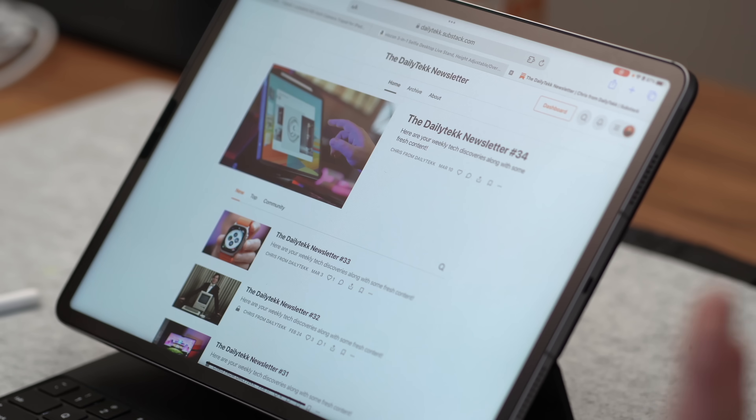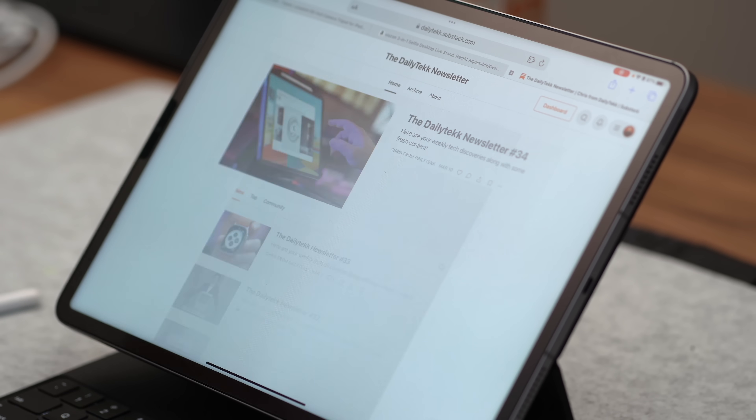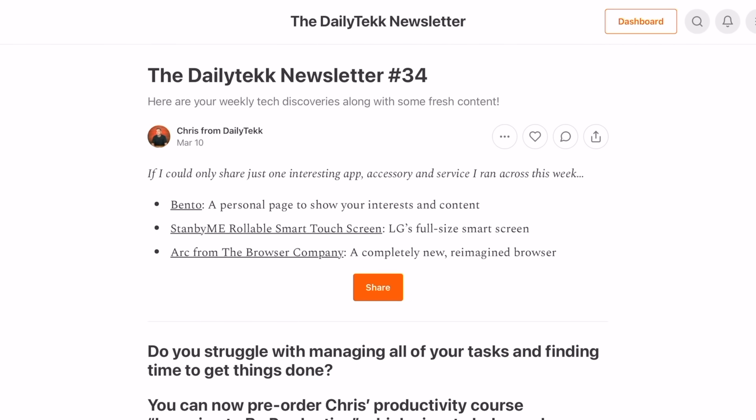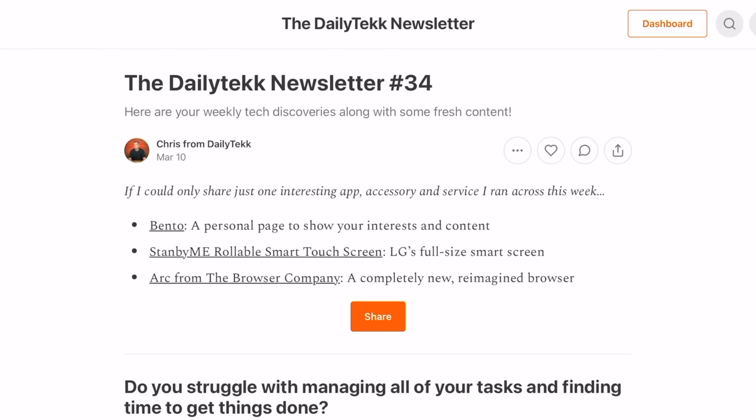I'm going to link up all the apps, accessories, and my course in the description — either to become more efficient with your Apple stuff or to get an idea of what you can do building a course to sell. We also have a great newsletter at dailytek.substack.com — the open rate is 74% consistently, which is ridiculously good. Every Friday we highlight great apps and accessories for your Apple stuff. Thanks for hanging out, hope you found something useful, good luck with your course, and I'll catch you in the next one.